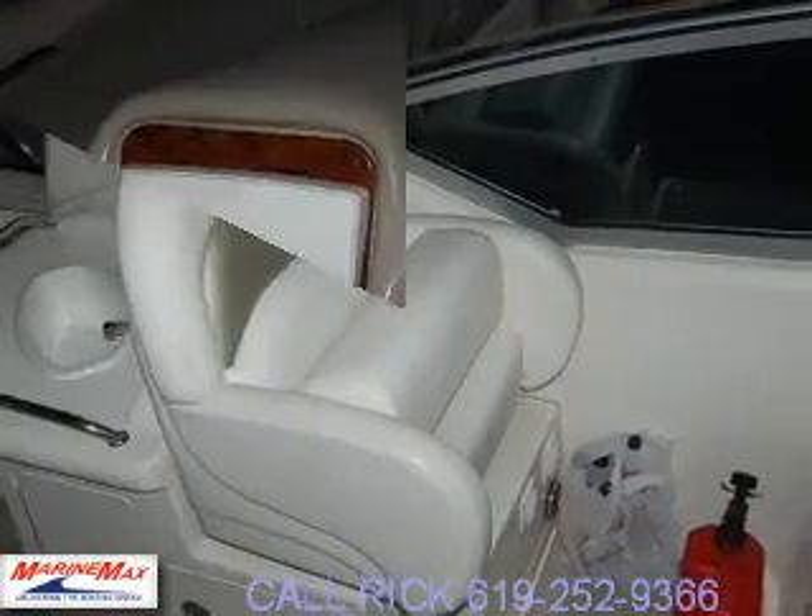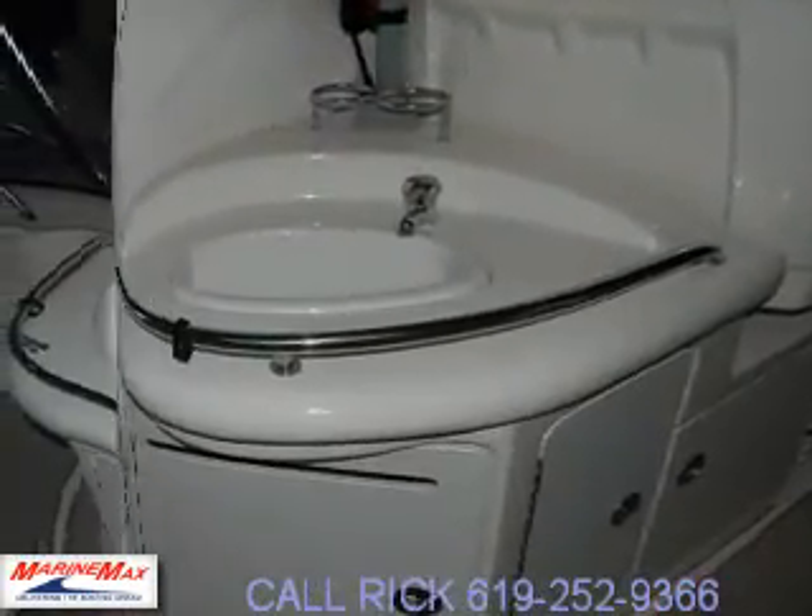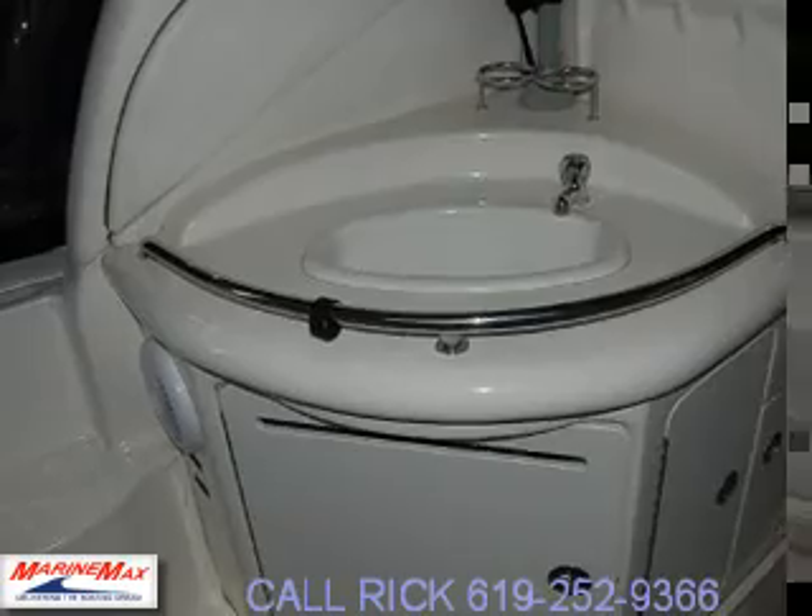It has two screens on it, which is a very rare option for this boat. It has radar on it, and as you can see inside the cockpit you have a galley with wrap-around seating.